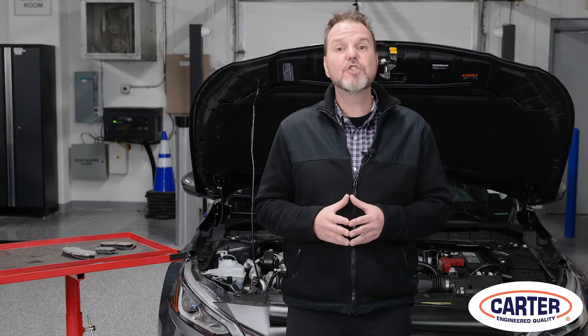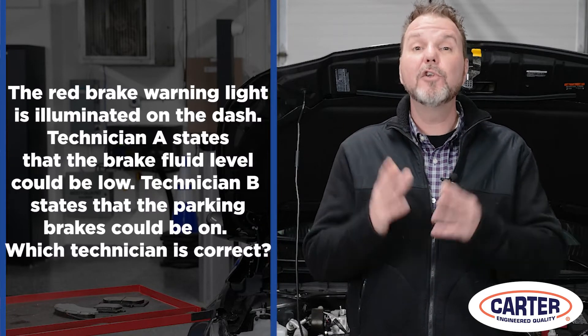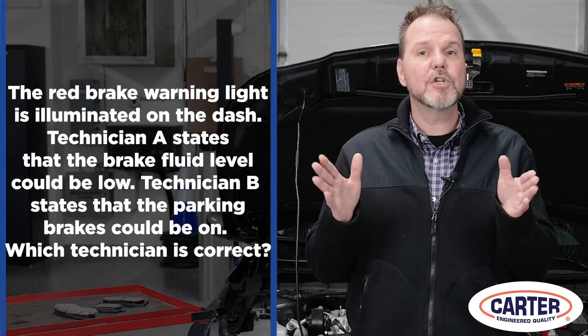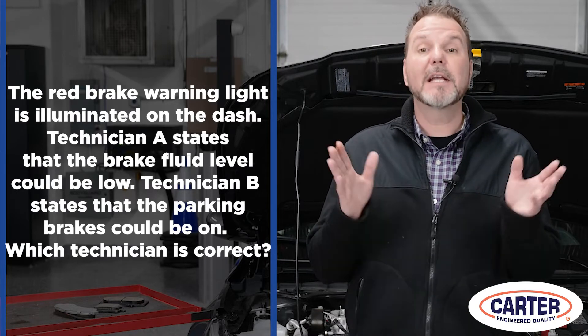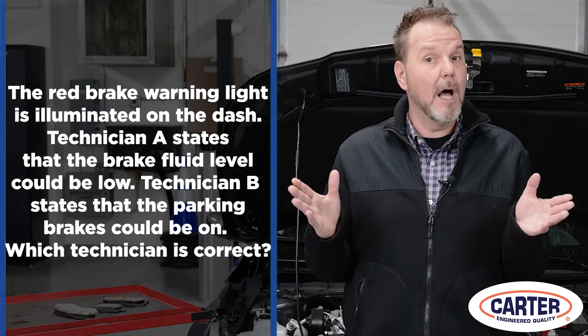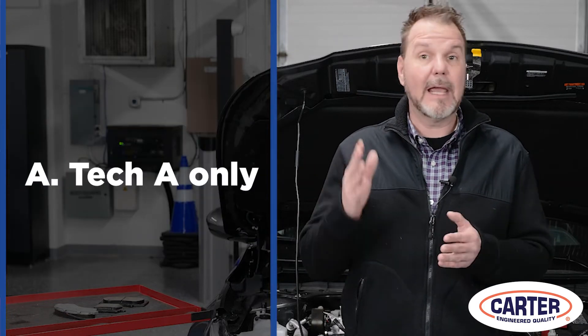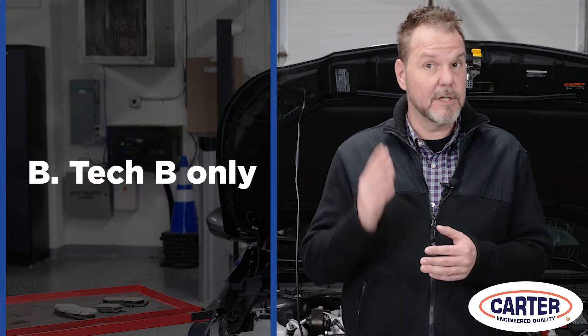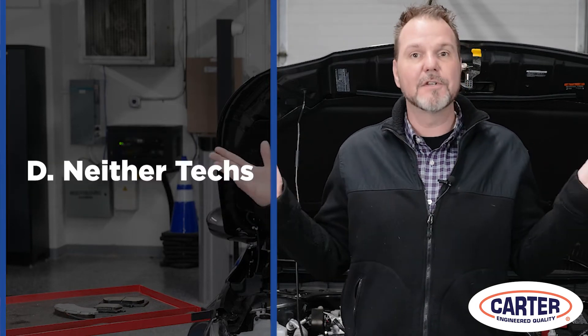Let's try this G1 practice test question and see how you do. The red brake warning lamp is illuminated on the dash. Technician A states that the brake fluid level could be low. Technician B states the parking brake could be on. Which technician is correct? A, tech A only. B, technician B only. C, both techs? Or D, neither tech.